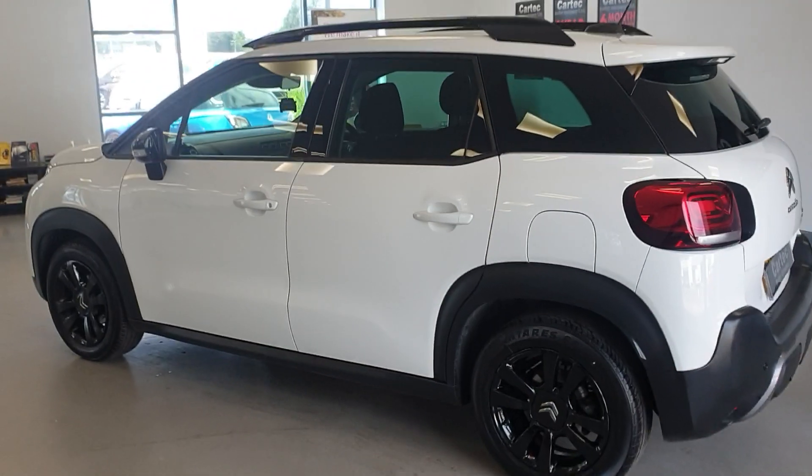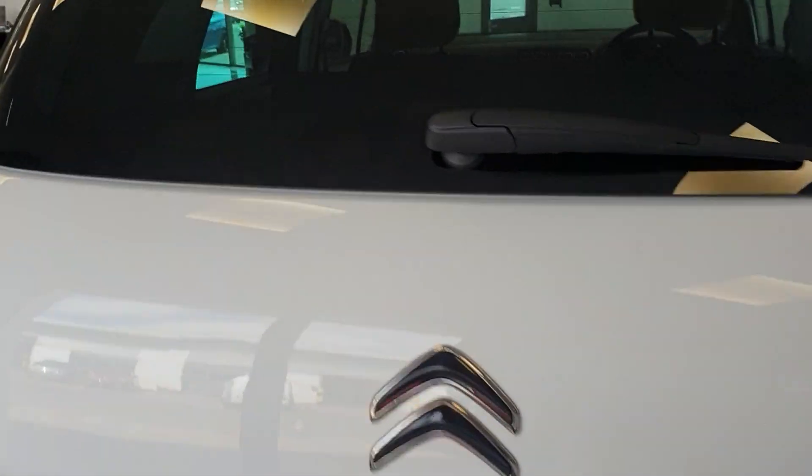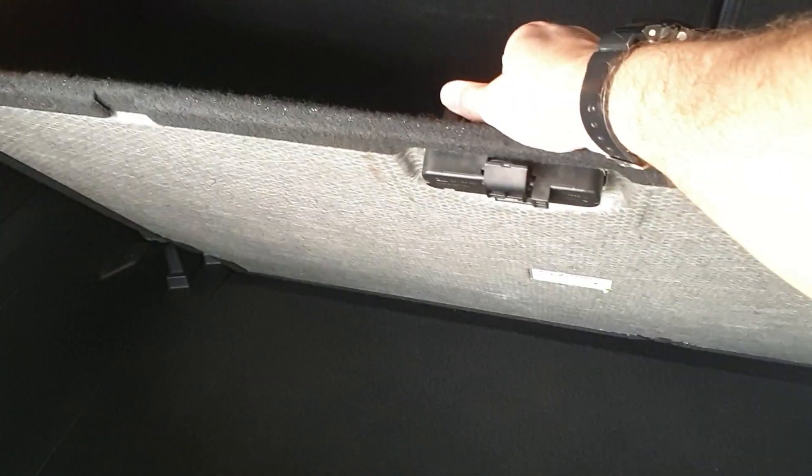A lovely, practical family car. Plenty of space, plenty of room in the back, and a good sized boot. Got the shelf as well, which you can take out.